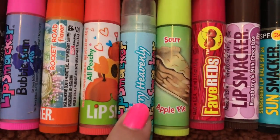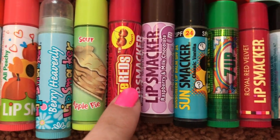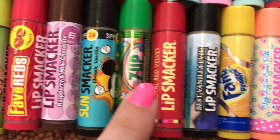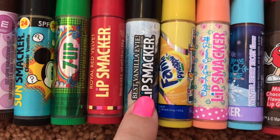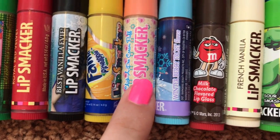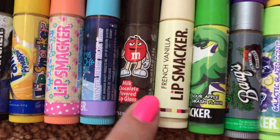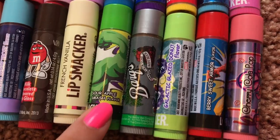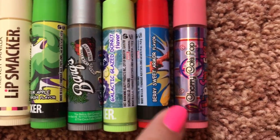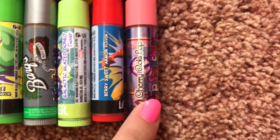All Peachy, Berry Heavenly, Sour Apple Pie, Fave Red's Cherry Starburst, Raspberry Milk Chocolate M&M's, Classic Vanilla, 7-Up, Royal Red Velvet, Best Vanilla Eevee, Vance of Pineapple, Chickadee Cream Puff, Winter Berry Frost, Milk Chocolate M&M's, French Vanilla, Sour Apple Smash, Barks Root Beer, Galactic Glazed Donut, Berry Sweet Armor, and lastly, Cherry Cola Pop.